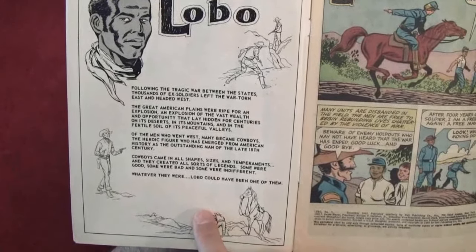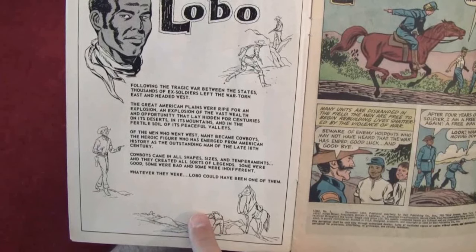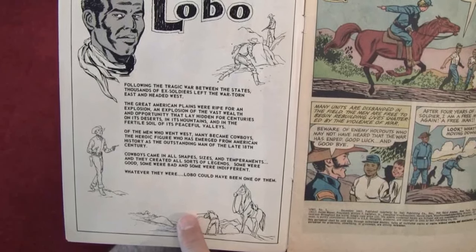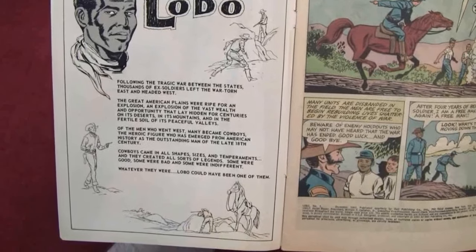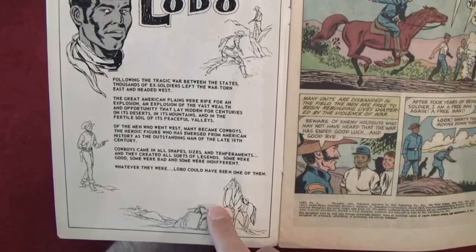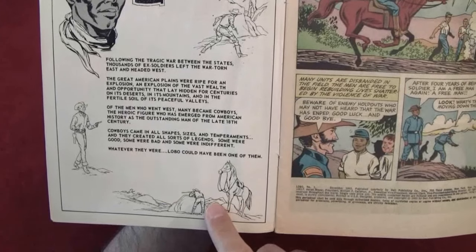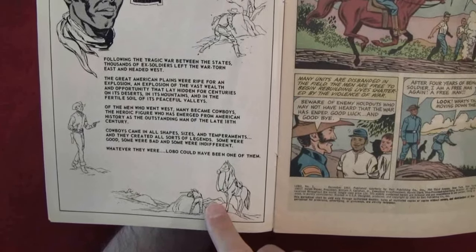The intro reads: 'Following the tragic war between the states, thousands of ex-soldiers left the war-torn east and headed west. The great American plains were ripe for an explosion of the vast wealth and opportunity that lay hidden for centuries in its deserts, its mountains, and in the fertile soil of its peaceful valleys. Many became cowboys — the heroic figures who emerged from American history as the outstanding men of the late 1800s. Cowboys came in all shapes, sizes, and temperaments and created all sorts of legends. Some were good, some were bad, and some were indifferent. Whatever they were, Lobo could have been one of them.'